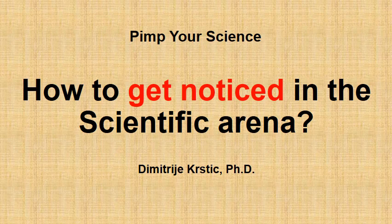Hi there and welcome to Pimp Your Science. Let's talk about the importance of giving a scientific presentation or presenting a scientific poster, and discuss some advantages of these two forms of presentations.